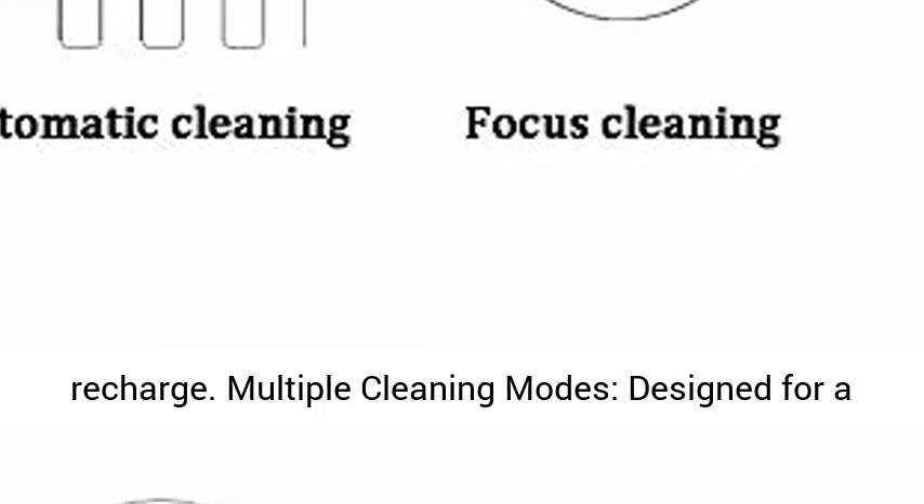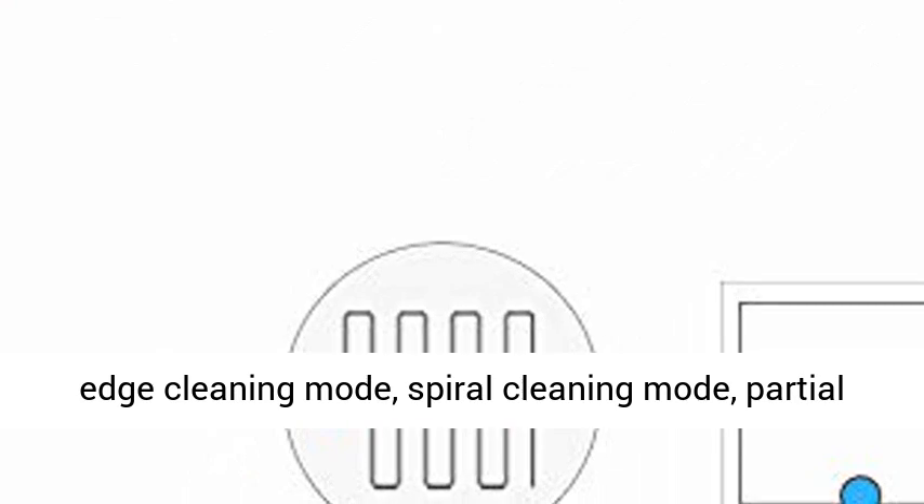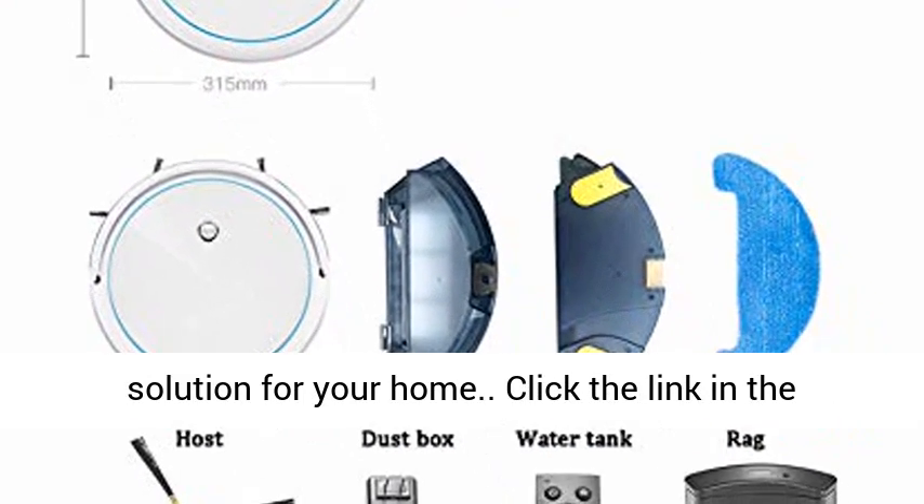Multiple Cleaning Modes are designed for a family environment, with Random Cleaning Mode, Edge Cleaning Mode, Spiral Cleaning Mode, and Partial Cleaning Mode, providing a complete cleaning solution for your home.